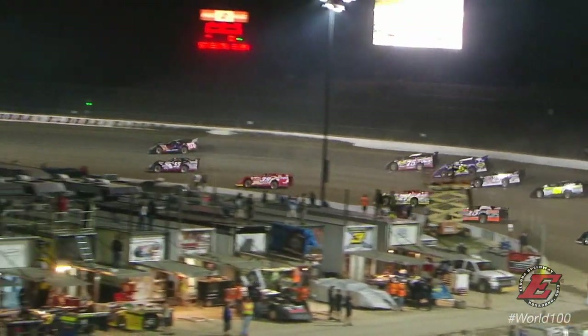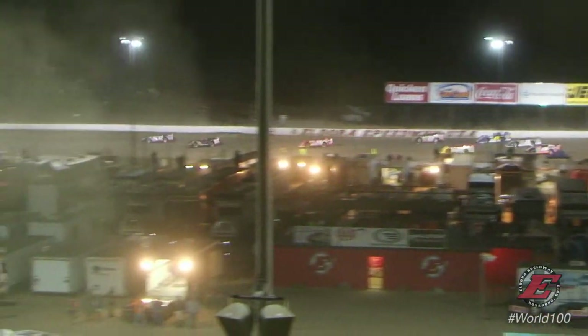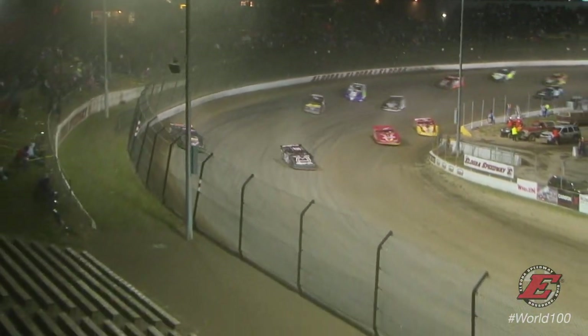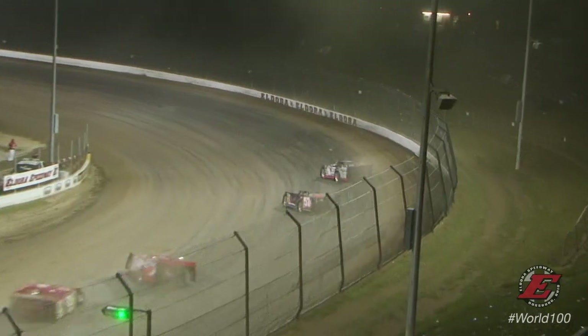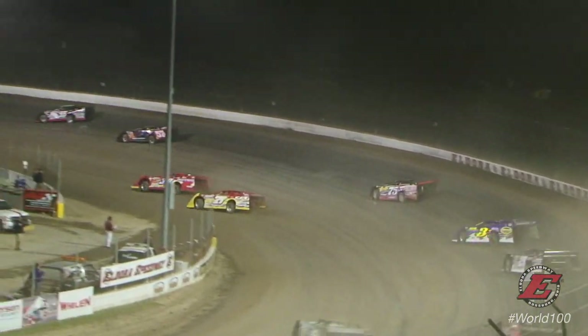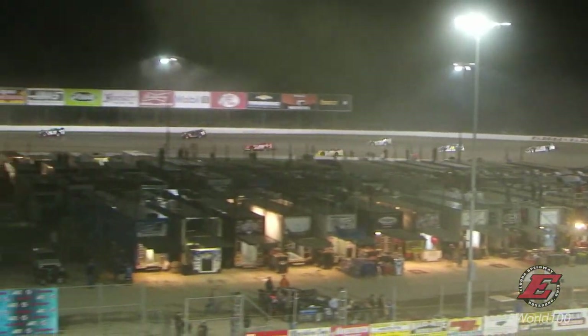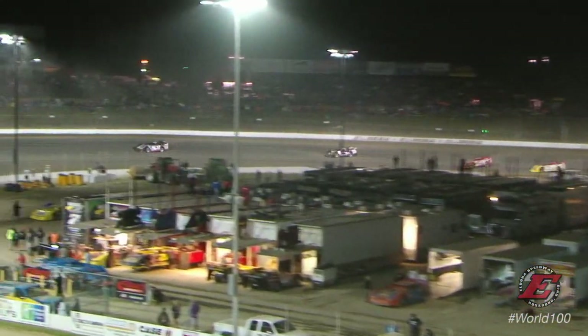Bob McCool down on the top side, Jeep Van Wormer on the bottom, and he's going to lead them down the back straightaway for the first time. Not a good start for Terry Phillips. McCool for the lead up through the turn, side by side around each other. Van Wormer in front, McCool second, McCready third. Not a good start for Phillips, and that hurt Matt Miller — Miller is sitting back there in position number 6. Darrell Lanigan rides in the 7th spot as they work their way down the back stretch.